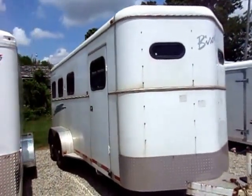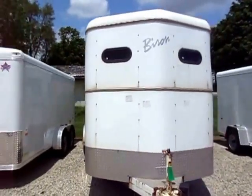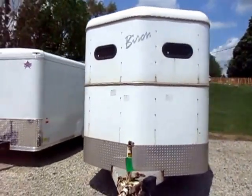2001 Bison 3-horse bumper pole trailer here at Halet RV of Coldwater, Michigan. This is an Aluma Sport, meaning aluminum over steel.